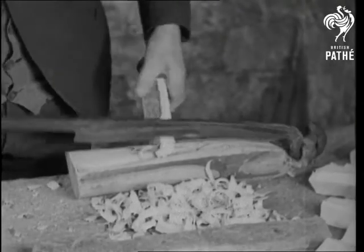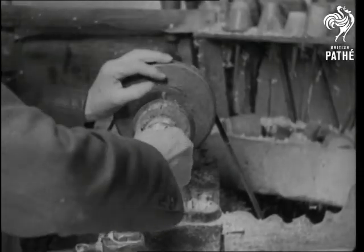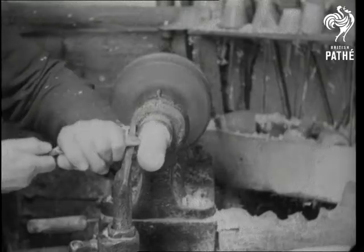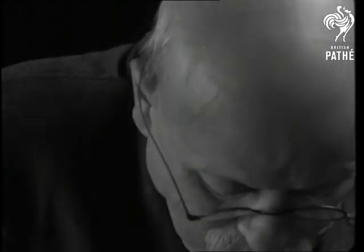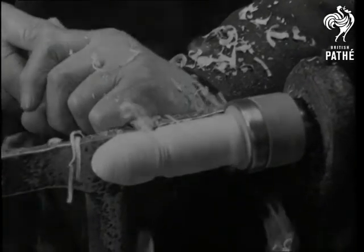As you watch the wood being turned on the old-fashioned wheel, you might get some idea of its eventual shape, but you probably couldn't give it a name. For nearly half a century the old man has been working this simple lathe, and even an untrained eye can easily detect his skill.